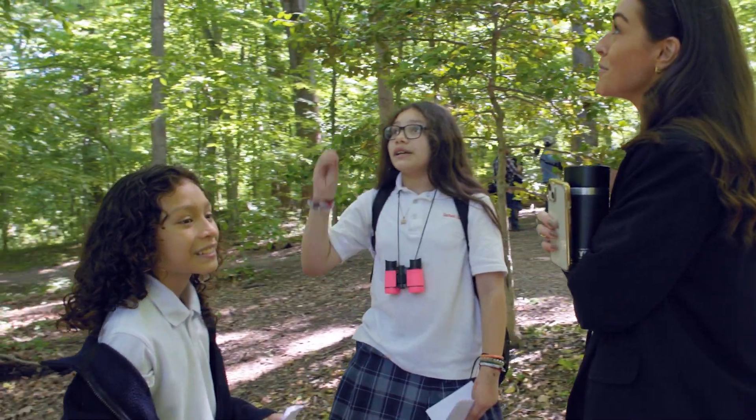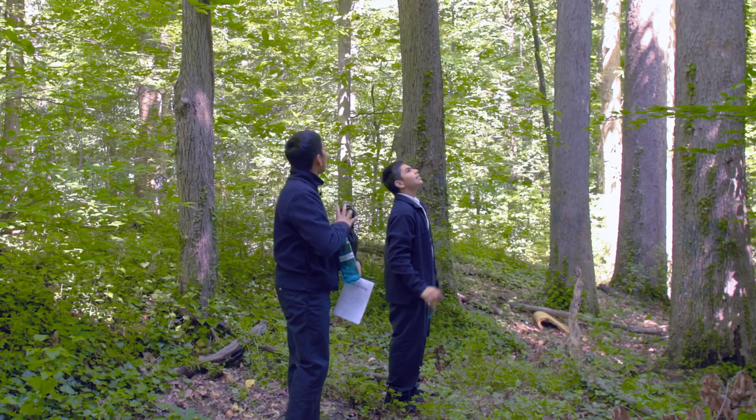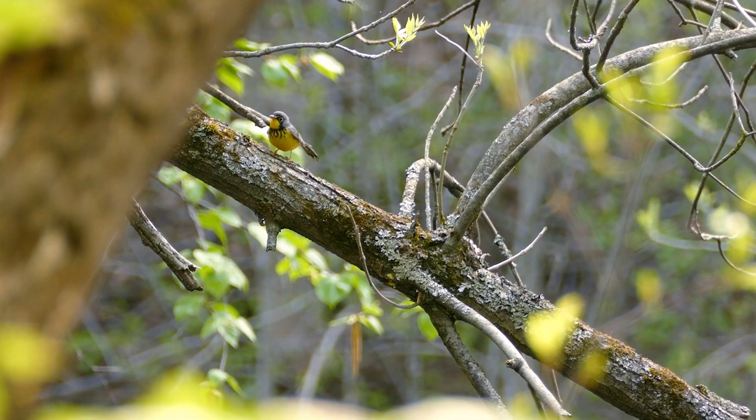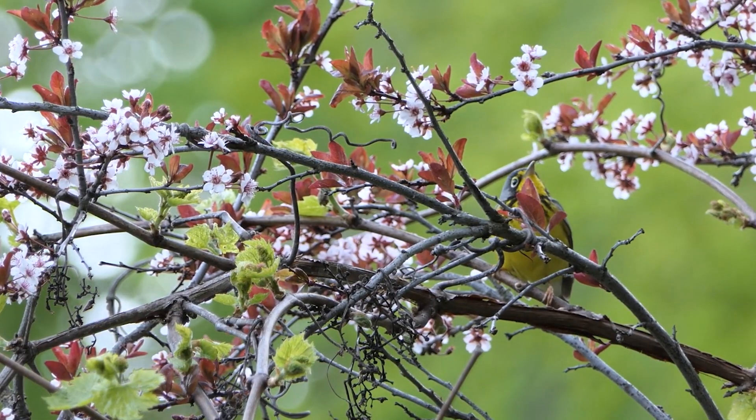You don't think of DC as a place to come to see wildlife, but it is very much still a necessary and important stop for these songbirds. The Canada Warbler is just one of dozens of species that comes through the DC area.